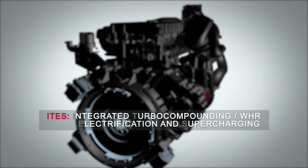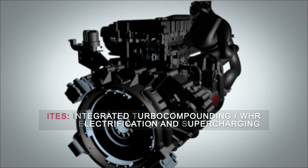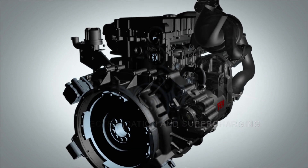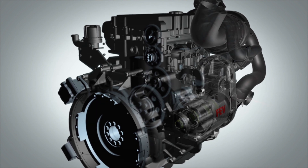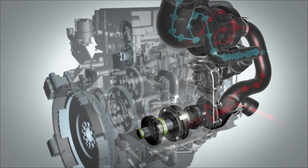The unit integrates a turbo compound turbine, a centrifugal compressor and an electric motor generator over a planetary gear set, and is mechanically connected to the engine crankshaft via a clutch. By controlling the clutch to the crankshaft as well as the compressor brake, the system can be operated in four different modes.